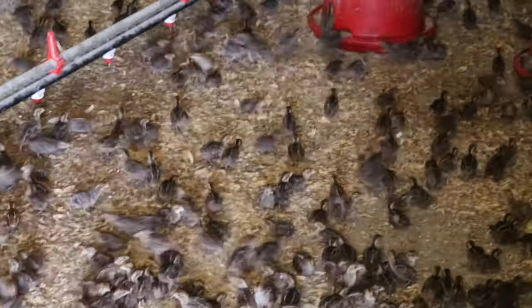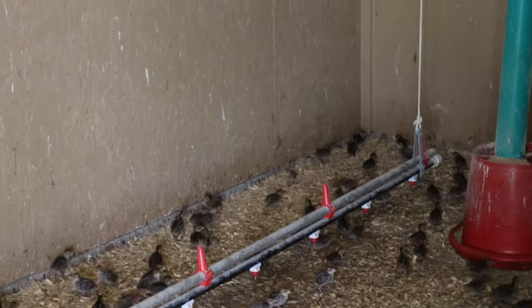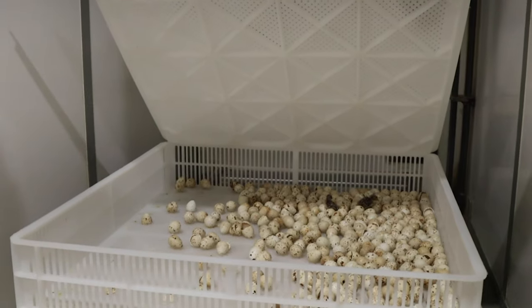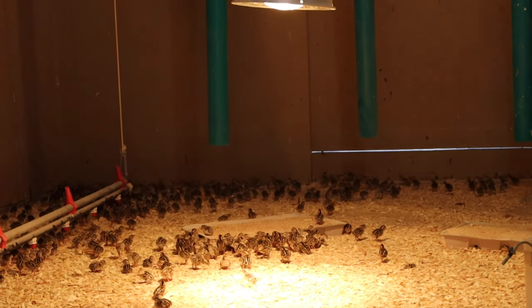If we start off with day-old chicks it's a little bit easier — they come in one day old, we put them down and go from there. The eggs we get shipped in go in the incubator for 20 days and then the hatcher for three days. Then we put about 1,200 birds per room in what's called a brooder. They stay in there anywhere from four to six weeks, and then we turn them outside into the flat pens. Most customers want mature birds at 16 weeks old.